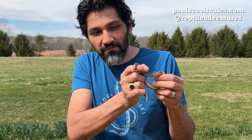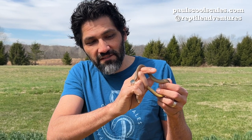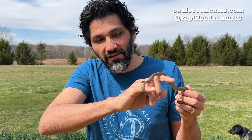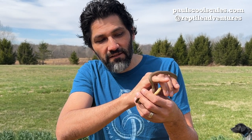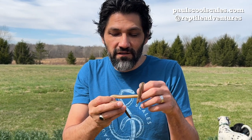They're a very cute species and a very good one to introduce people to snakes, because they're so non-threatening looking, small, and very, very docile. So that's the rubber boa — I hope you guys enjoyed the video. We'll see you next time, continue to follow us, and thank you so much.